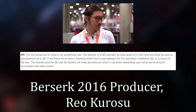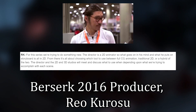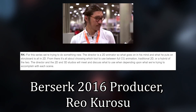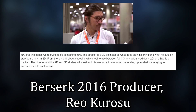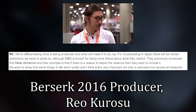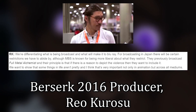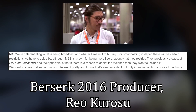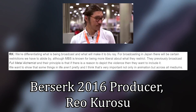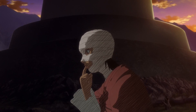Producer Rao Kurosu stated: 'For this series, we're trying to do something new. The director is a 2D animator, so what goes on in his mind and what he puts on storyboard is all in 2D. From there, it's all about choosing which tool to use between full CG animation, traditional 2D, or a hybrid of the two.' Kurosu also noted they're differentiating what is being broadcast and what will make it to Blu-ray, and that MBS is known for being more liberal about restrictions, previously broadcasting Full Metal Alchemist. Maybe, along with the changes being made to the Blu-ray edition — which is getting rid of some CG segments altogether — the production staff pushed the series forward without much worry for the quality of the broadcast version.